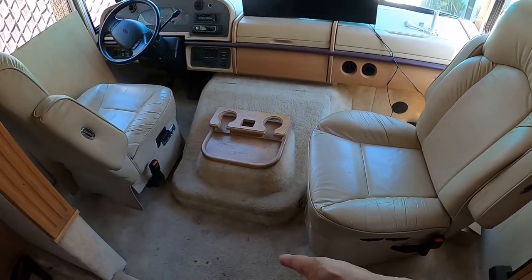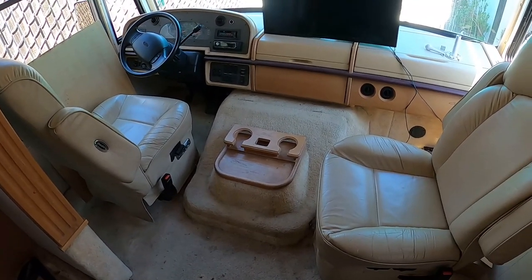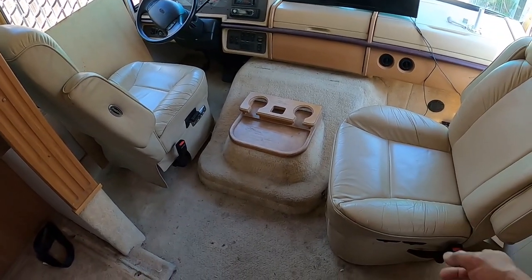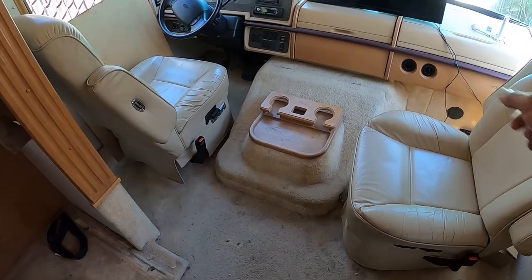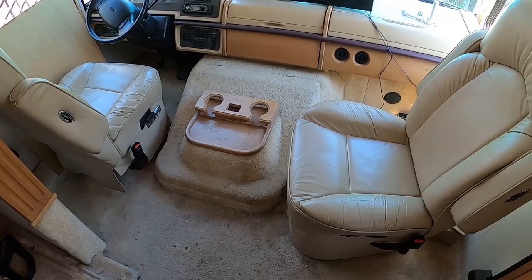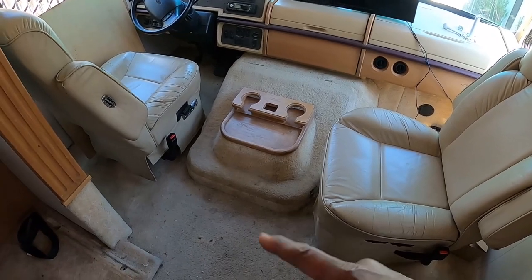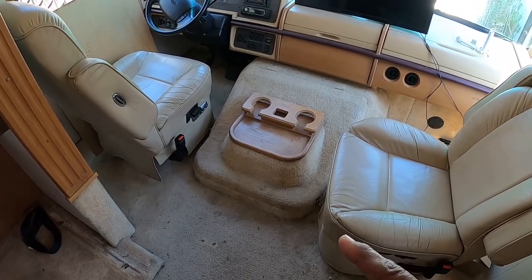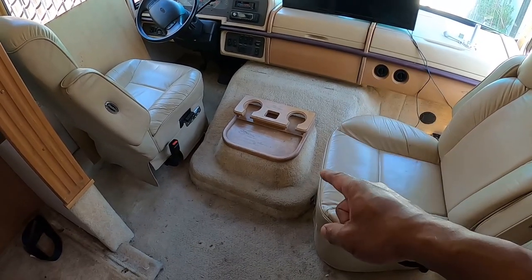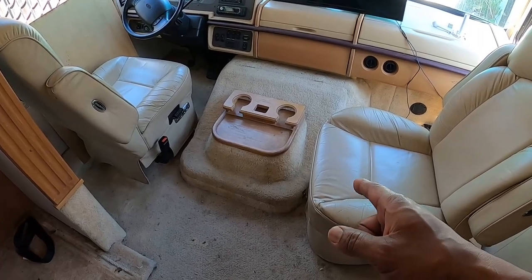Due to time constraints, I'm not going to do wood all the way forward underneath the footwells of the dash — I'll leave the carpet there and steam-clean it. I'll probably take the seats out to get in there and clean that section really well. We're just walking in there with shoes, we're not laying down in that area, so I'm okay with the carpet as long as I clean it really well. That also keeps me from having to redo the doghouse, so I'll steam-clean the carpet on that instead.